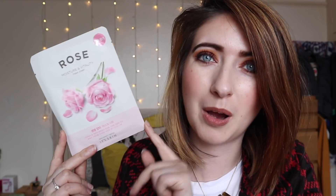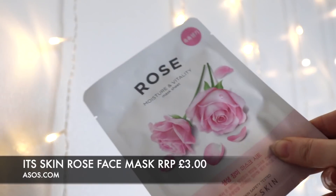The first item I've pulled out is a rose face mask - a Korean face mask available on ASOS for £3. It's a rose moisture and vitality mask by the brand It's Skin, made in Korea. It's a cushion plump sheet with nutrition from fresh and natural ingredients to give nourishment to the skin. It delivers fresh moisture and a glowing rosy complexion to dry skin, which is perfect for me.